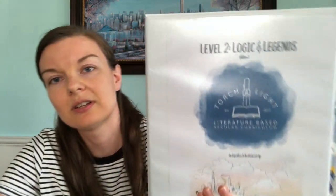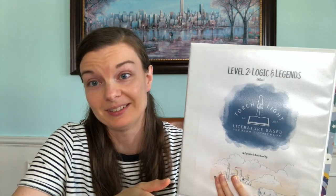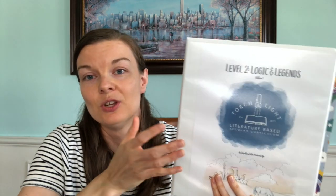For our main electives, I went with Torchlight Level 2, Logic and Legends. I looked at Level 1, but my daughter had already read most of the recommended literature books, and we covered ancient civilizations last year. This one specifically goes over the Middle Ages, which I thought would be fun. We get our math, reading, and writing done right away in the morning, and then in the afternoon we go through this.